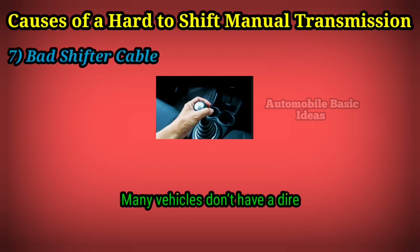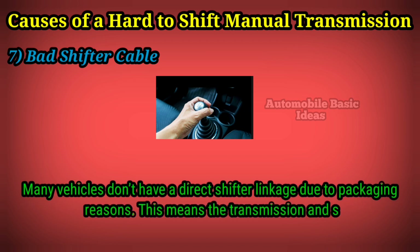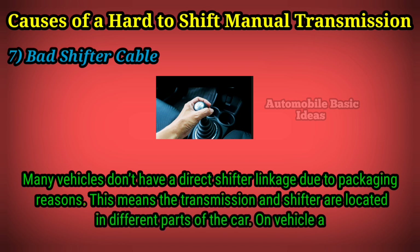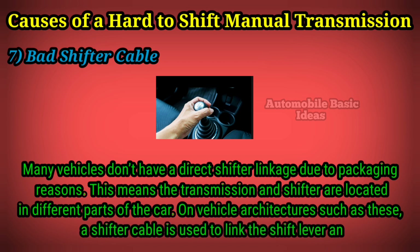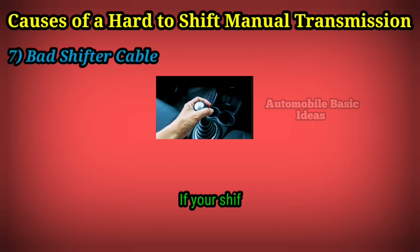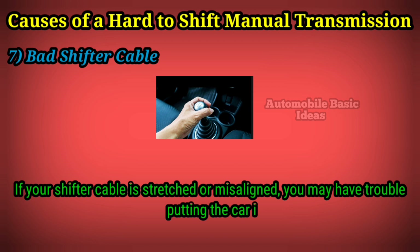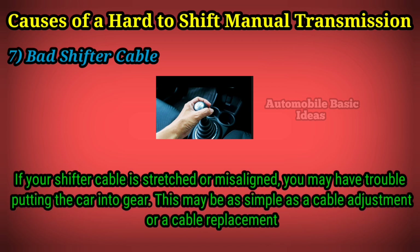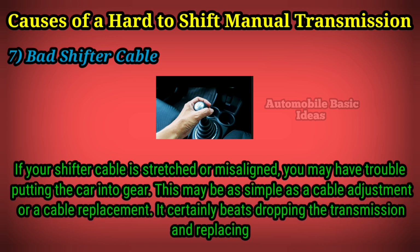Seven: bad shifter cable. Many vehicles don't have a direct shifter linkage due to packaging reasons, meaning the transmission and shifter are located in different parts of the car. On such vehicle architectures, a shifter cable is used to link the shift lever and the transmission shift fork. If your shifter cable is stretched or misaligned, you may have trouble putting the car into gear. This may be as simple as a cable adjustment or a cable replacement — it certainly beats dropping the transmission and replacing the clutch.